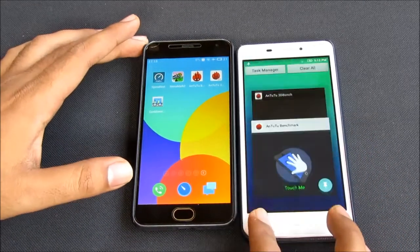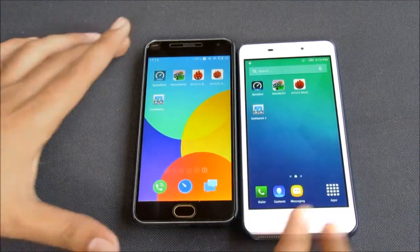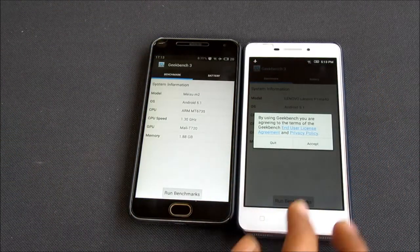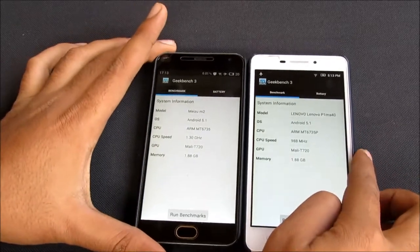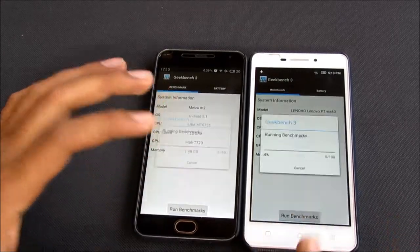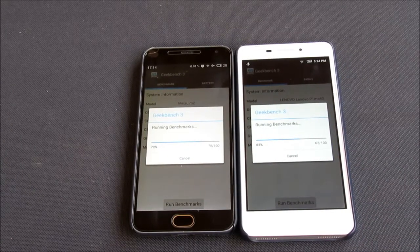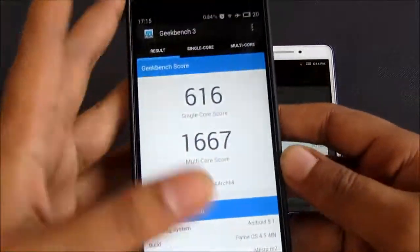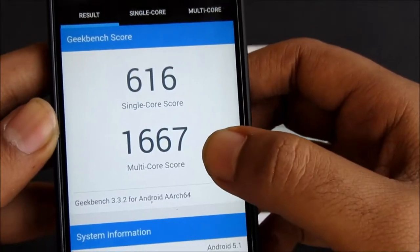Let's clear all the applications and move on to our next and final test — the Geekbench 3. Let's start it at the exact same time on both devices. The Meizu is the first to finish, with a single-core score of 616 and a multi-core score of 1667.